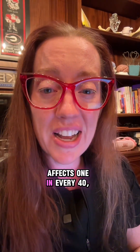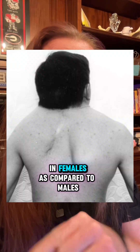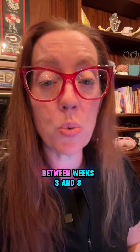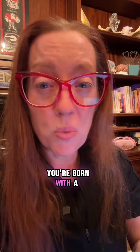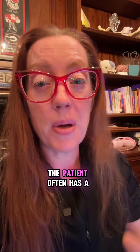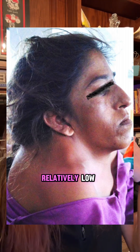Klippel-Feil syndrome affects one in every 40,000 births and is slightly more common in females compared to males. This happens during embryonic development between weeks three and eight, where there is faulty cervical spine segmentation, leading to bones in the neck becoming fused together instead of separating apart. You can imagine that if you're born with a fused spine, your neck range of motion is going to be limited, and because of this error in development, the patient often has a short neck and the hairline seems to be relatively low.